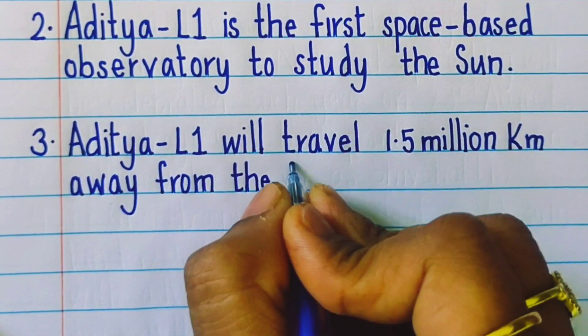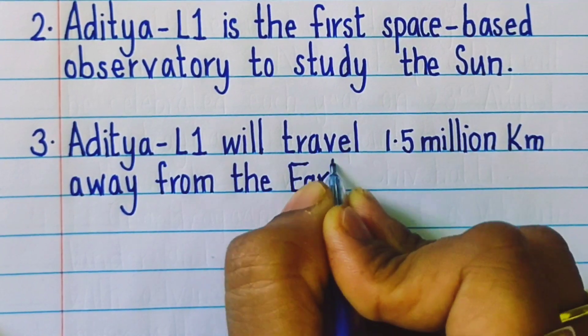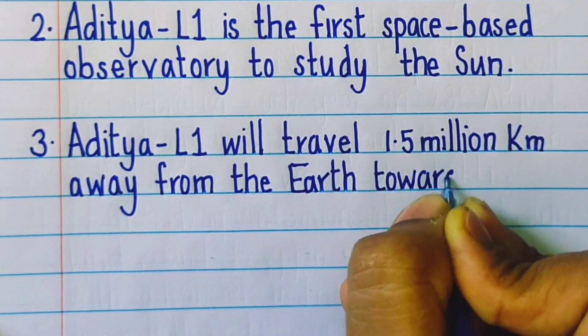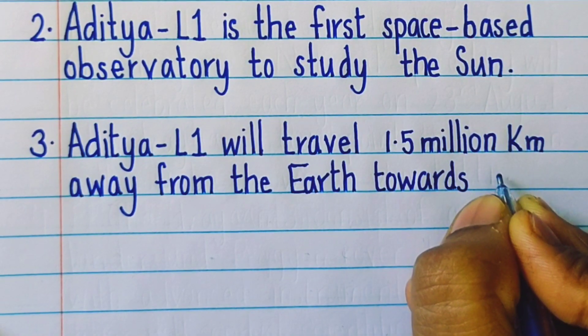Aditya L1 will travel 1.5 million km away from the Earth toward the Sun in about 125 days.